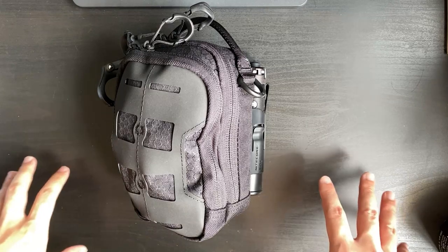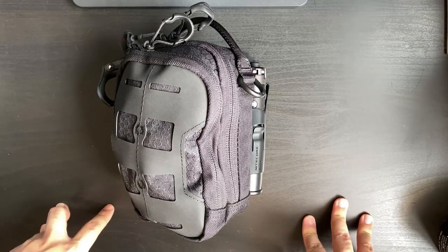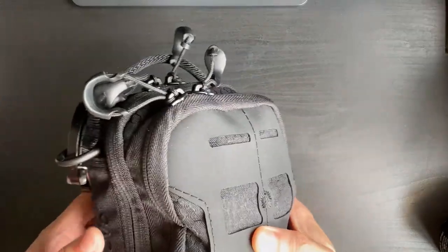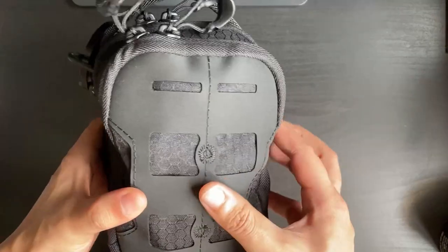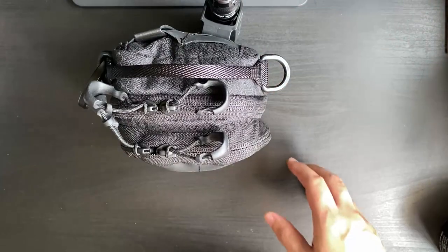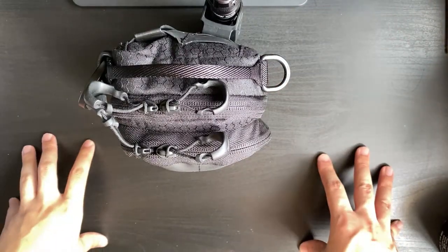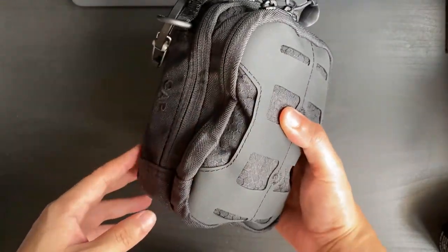Hey, what's up everyone, this is Wei here doing a quick EDC check on what I'm carrying around when I'm out and about. This is actually my everyday carry that I recently started around June of 2021, so currently all of this is about one month in.